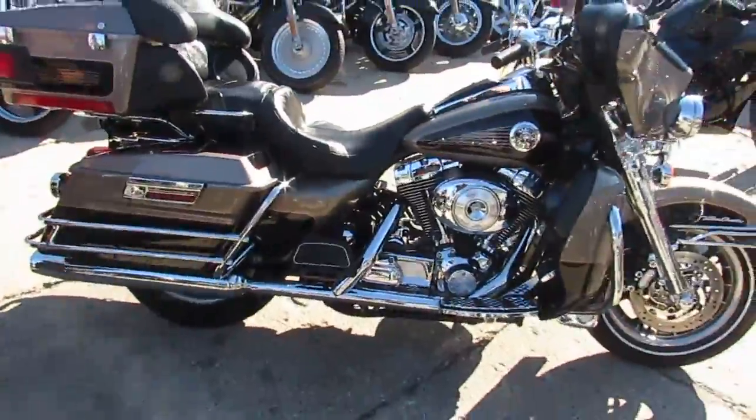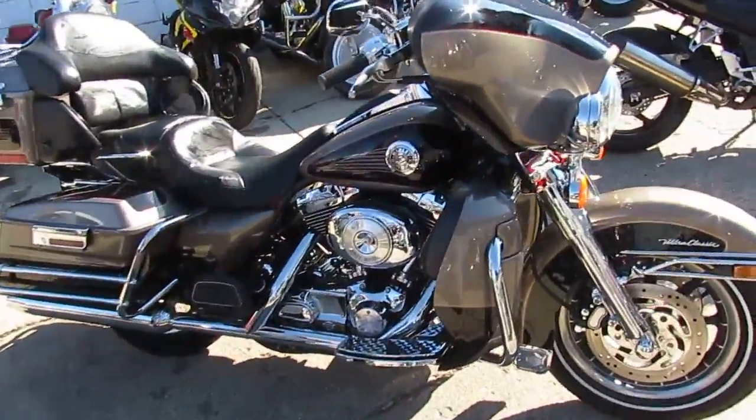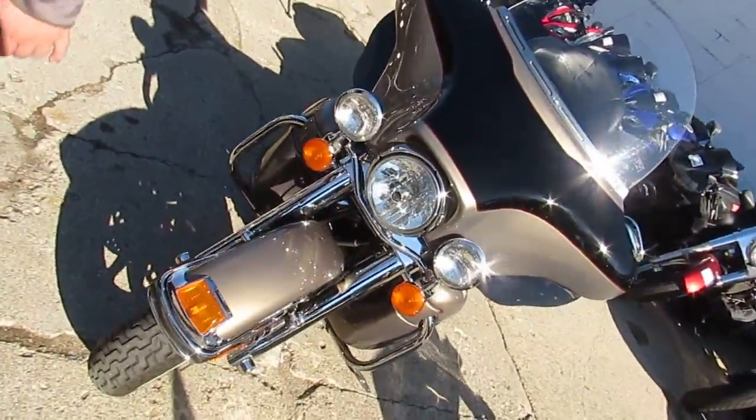It's a 2004 Harley-Davidson in two-tone gold and black. Very sharp bagger, all stock, no modifications — just a nice clean bike that's ready for the open road. We've got guaranteed financing for everyone.